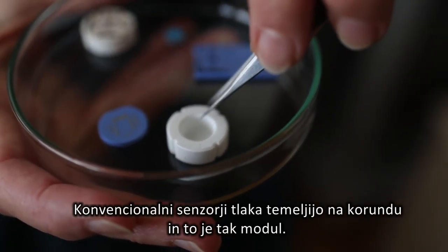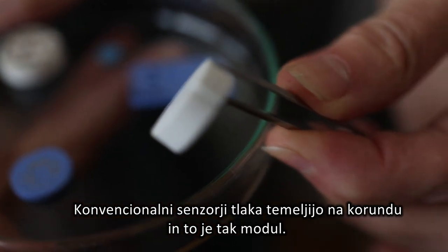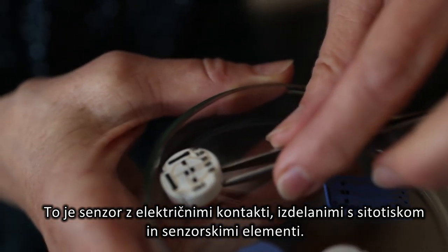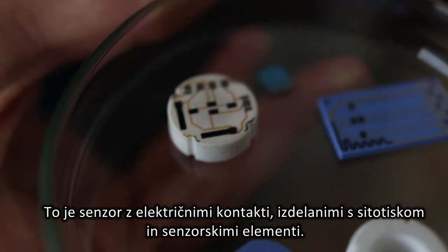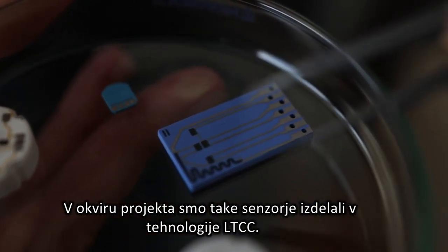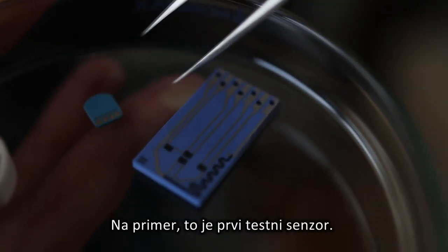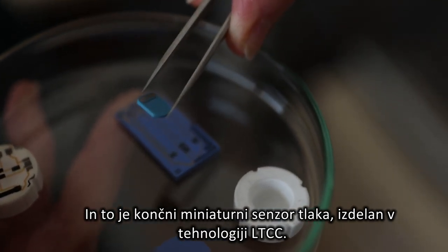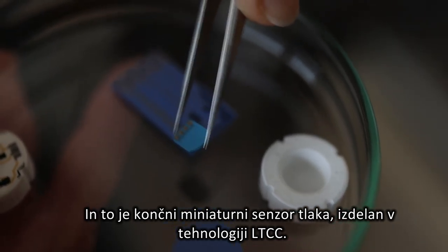Conventional pressure sensors are based on alumina. This is the module. This is the sensor with screen-printed electrical contacts and sensing elements. In the frame of the project, such a sensor was realized in LTCC technology. This is, for example, the first testing sensor, and this is the final miniature pressure sensor, again realized in LTCC technology.